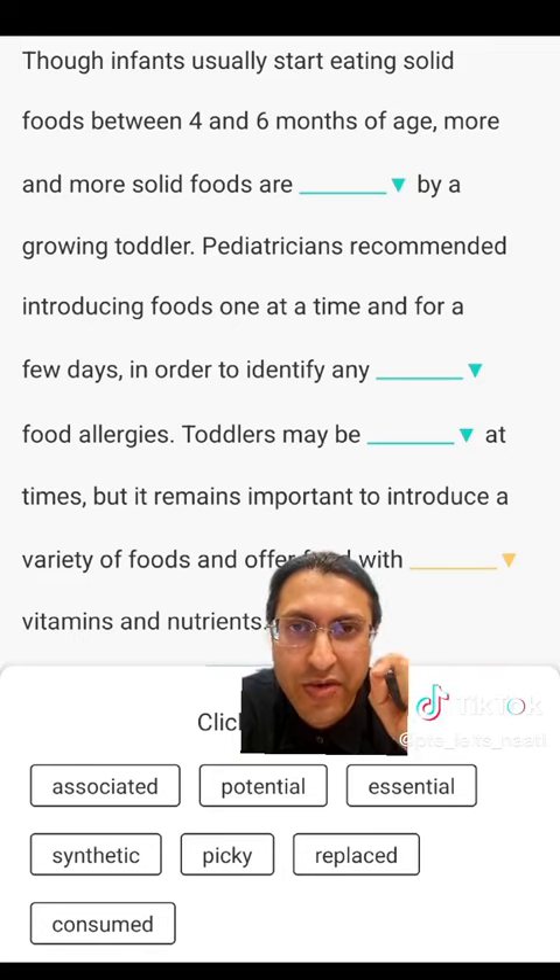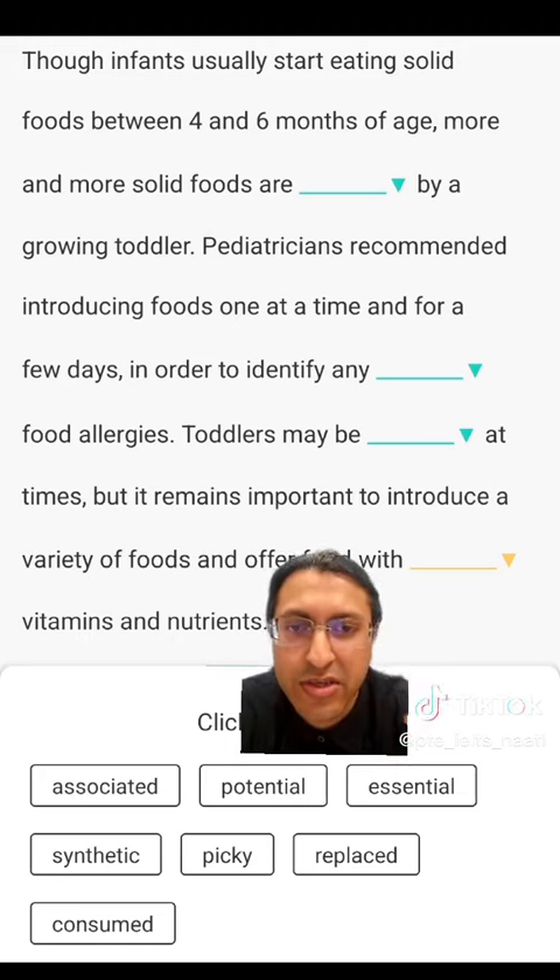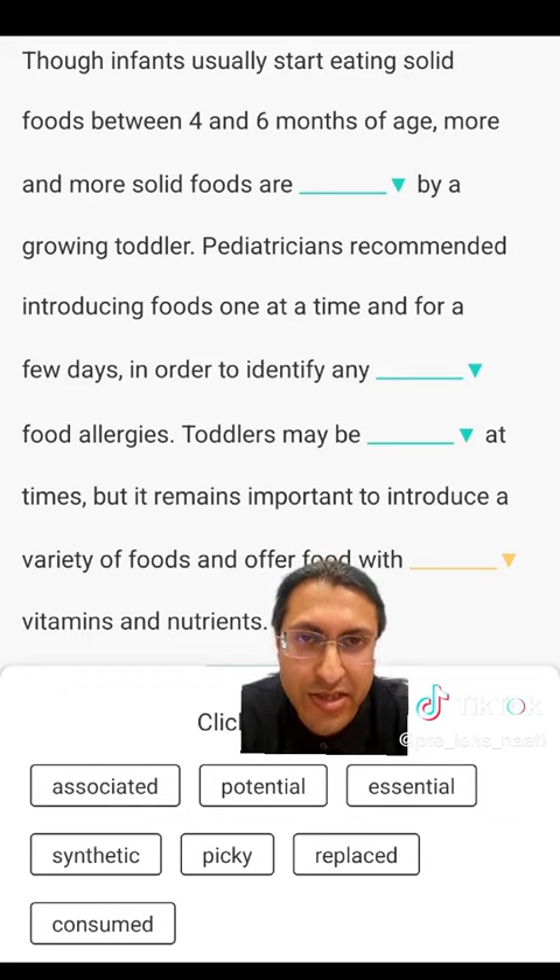Pediatricians recommend introducing foods one at a time and for a few days, in order to identify and dash any dash food allergies. Any dash food allergies — meaning there is no other allergies that can happen. We need to identify. It will be the same — it means potential. So the correct answer is potential food allergies.